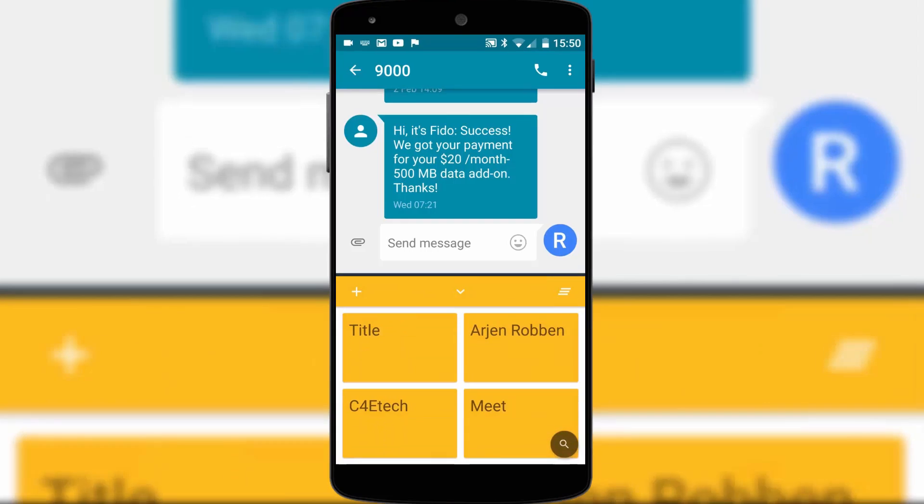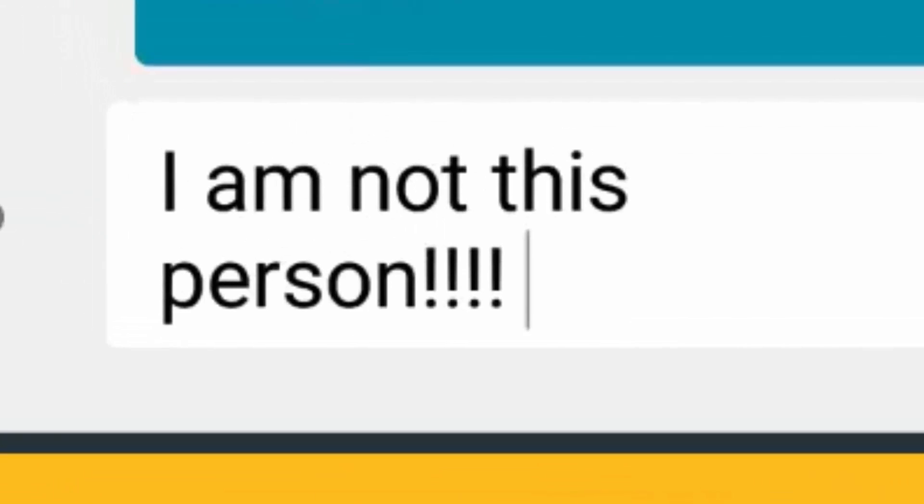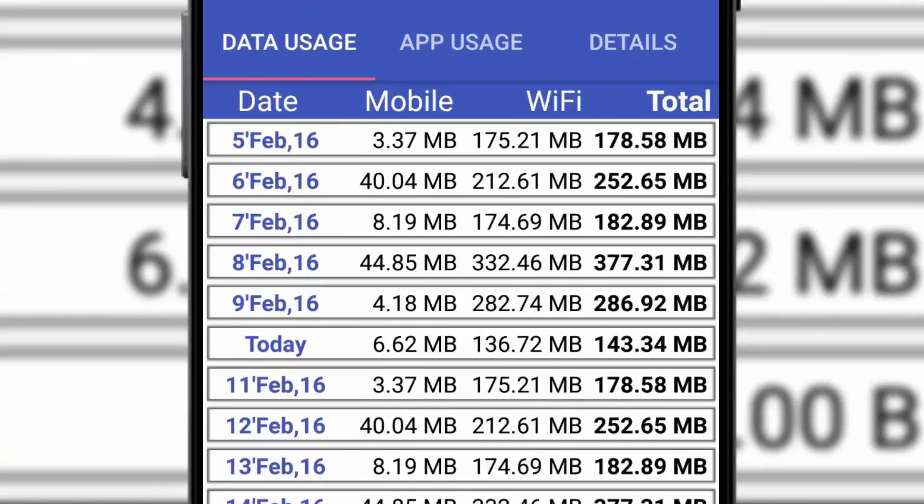As you might expect, this is a lifesaver for typing addicts. One thing we all use a lot of these days is data, and Internet Speed Meter is one of those apps that will list in detail how much data you use and what type, whether it be mobile or wifi.